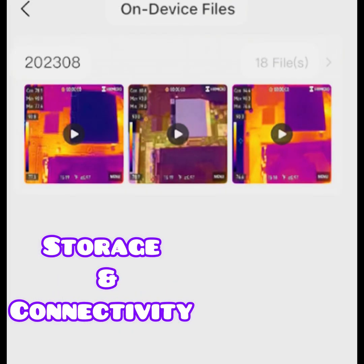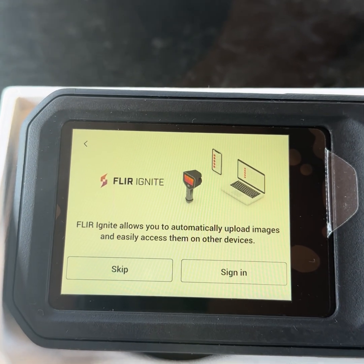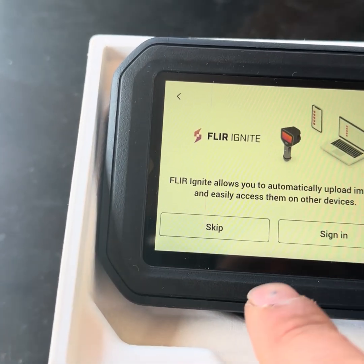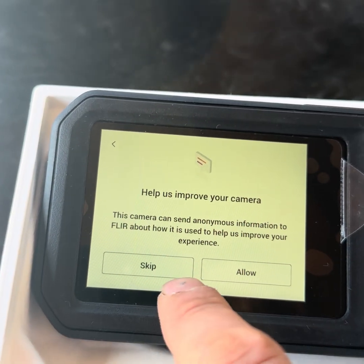The Pocket 2 has 16GB of internal storage, and you can export files directly via USB-C or over Wi-Fi. The FLIR C5 has internal memory plus automatic cloud upload using FLIR Ignite. That's convenient, but it means you need to set up an account and rely on the cloud. If you want to just plug in and download files, the Pocket 2 is more straightforward.